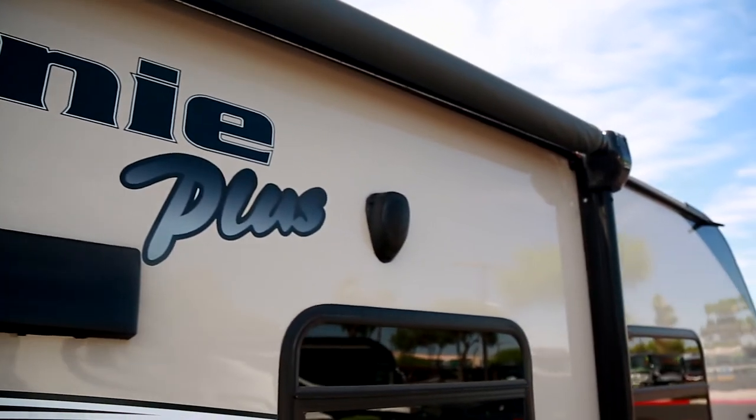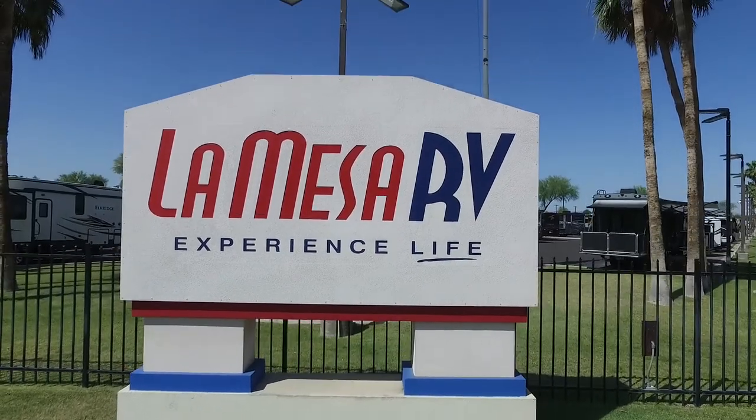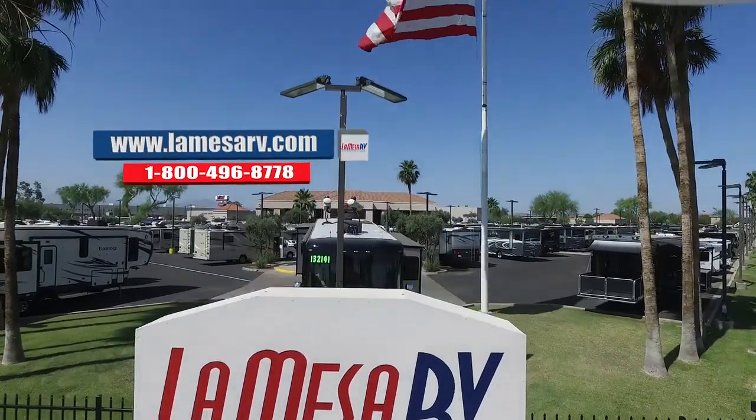For more information about the Mini Plus, or if you want to check out one of our other trailers or RVs, swing by La Mesa RV or visit us at LaMesaRV.com.